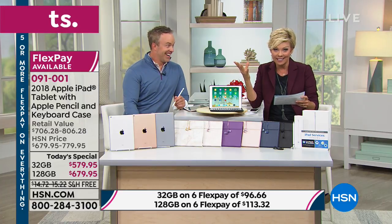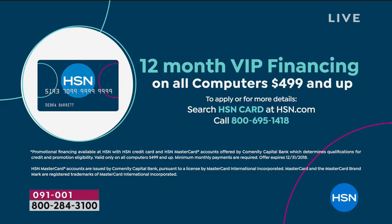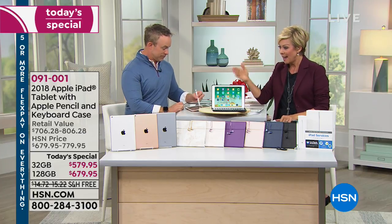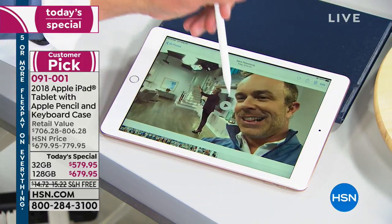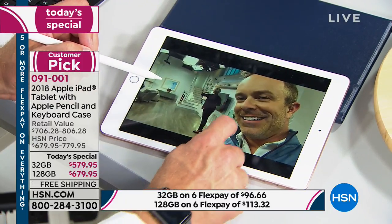With HSN card VIP financing, it's literally around $50 a month for the 32 gig — $48.32 — that's one payment at a time for a year, no interest charged by us. We hold your balance; we are your bank. For the 128 gig, which is what most people are doing, it's $56.66 a month on VIP financing with HSN card. We don't wait — merchandise is delivered to your front door for free.